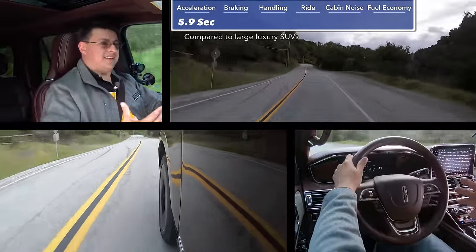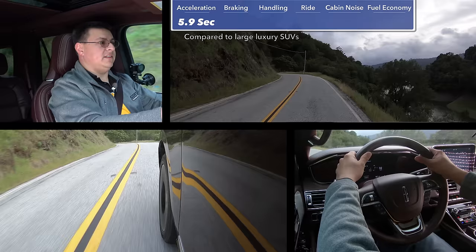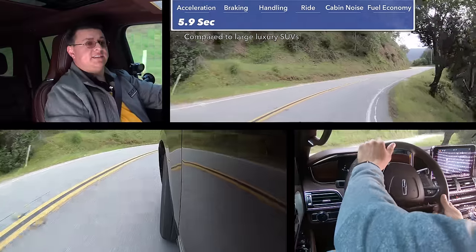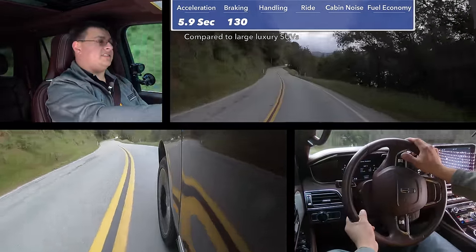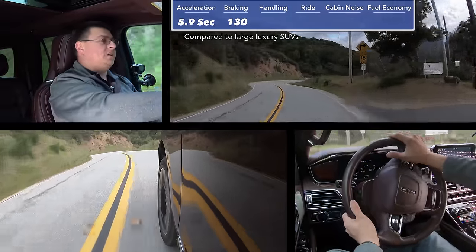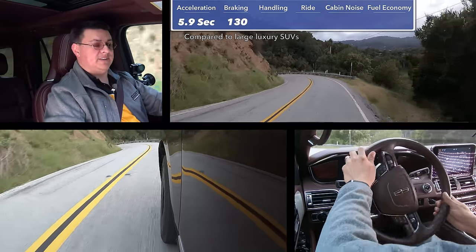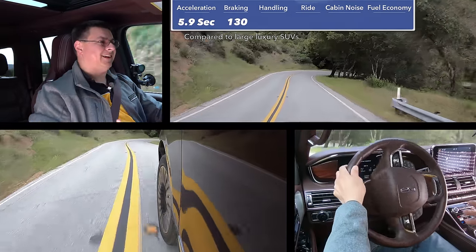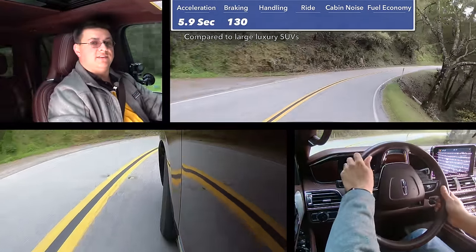In a vehicle like this that has towing as one of its primary missions, ultra-lightweight construction is not necessarily a benefit, although obviously it would have improved zero-to-60, braking times, and handling scores. In our braking test, we stopped from 60 miles an hour to zero in 130 feet, which is fairly respectable — partly because this car has fairly wide tires. When thinking about handling, keep in mind that the competition for the Navigator would be other full-size SUVs. On the smaller end, that would be something like the Mercedes-Benz GLS or perhaps the Lexus LX 570, but the true competition really lies in something like the Infiniti QX80 or the Cadillac Escalade. In that comparison, this does incredibly well.